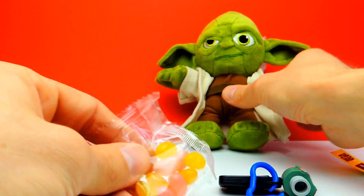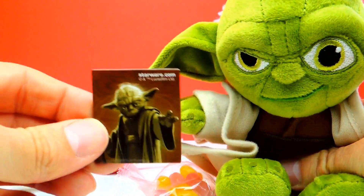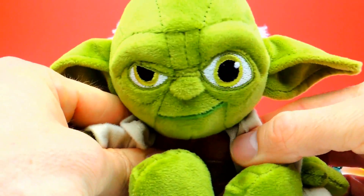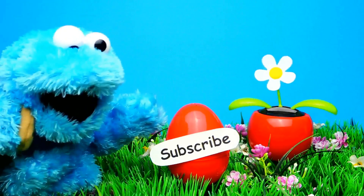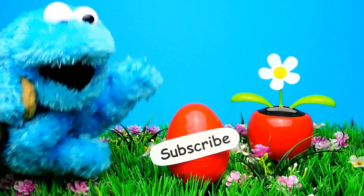Guys, what was your favorite Surprise Egg for today? Let me know in the comments below. I think this magnet is my favorite toy for today — but what about you? And if you like this video, don't forget to subscribe to Crazy Toys, so we can meet again and unbox even more Surprise Eggs, Blind Bags and Toys. See you next time, bye bye!